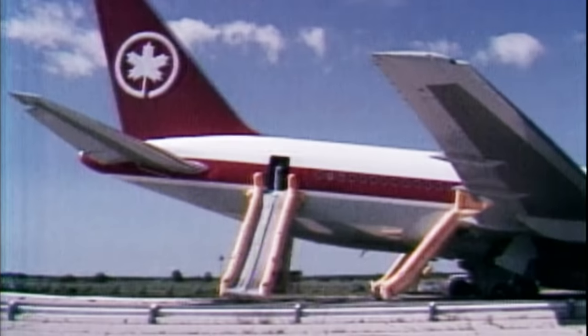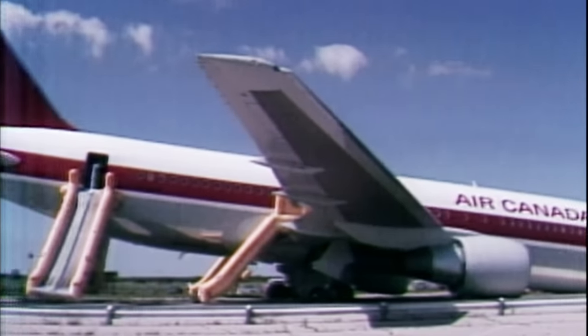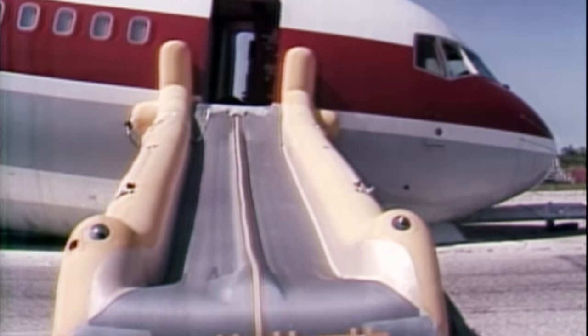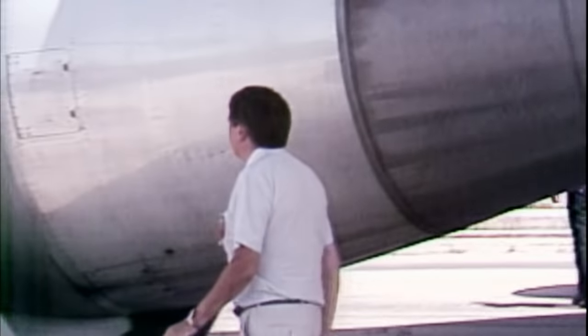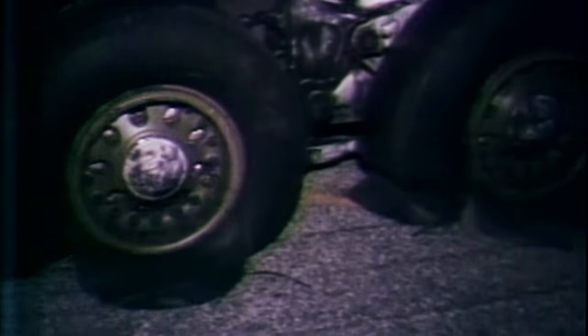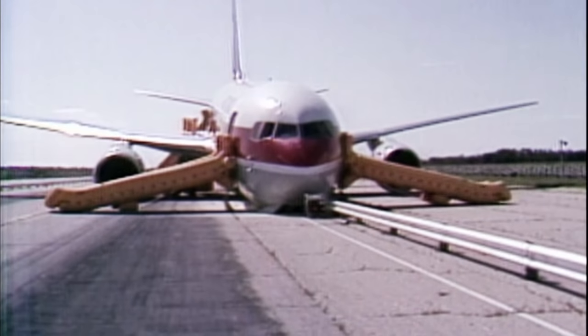In 1983, another 767 pilot found himself in a similar predicament. Air Canada Flight 143 ran out of fuel and landed on an abandoned Air Force base, sustaining only minor damage. In the right circumstances, a safe landing without power is possible.